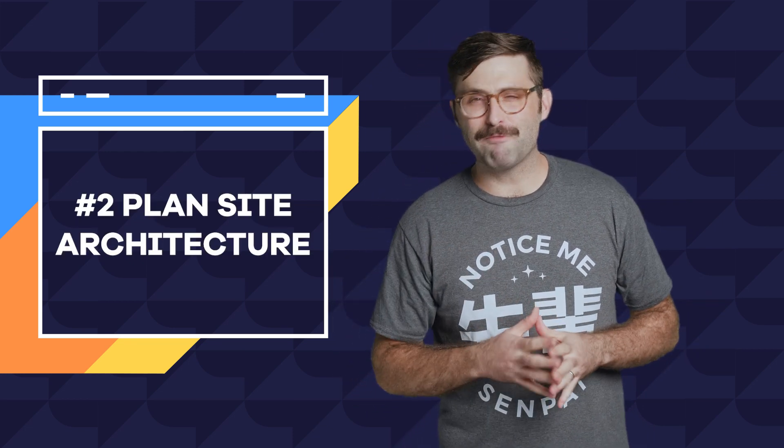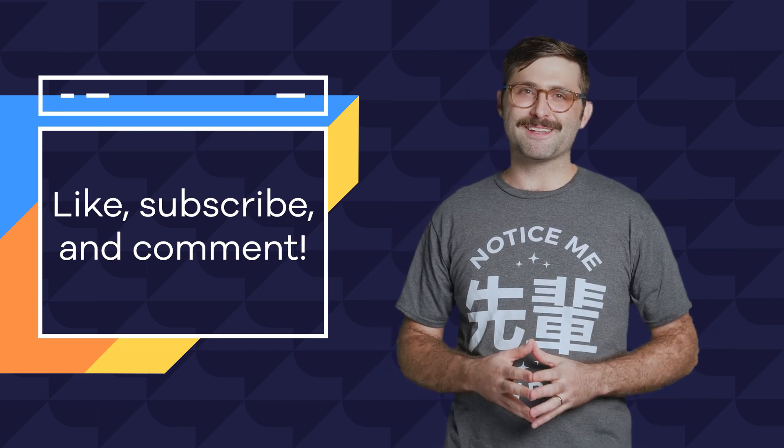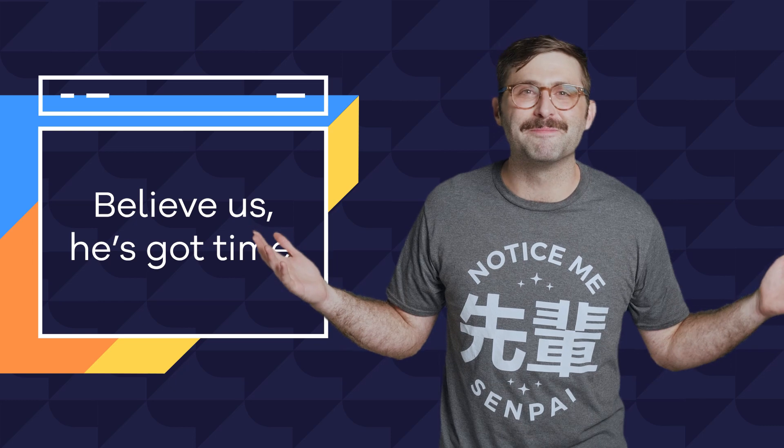Side note: if you find this video helpful, smash that like button. If you have questions about any of this, go ahead and ask me in the comments — I'll respond to all of them.